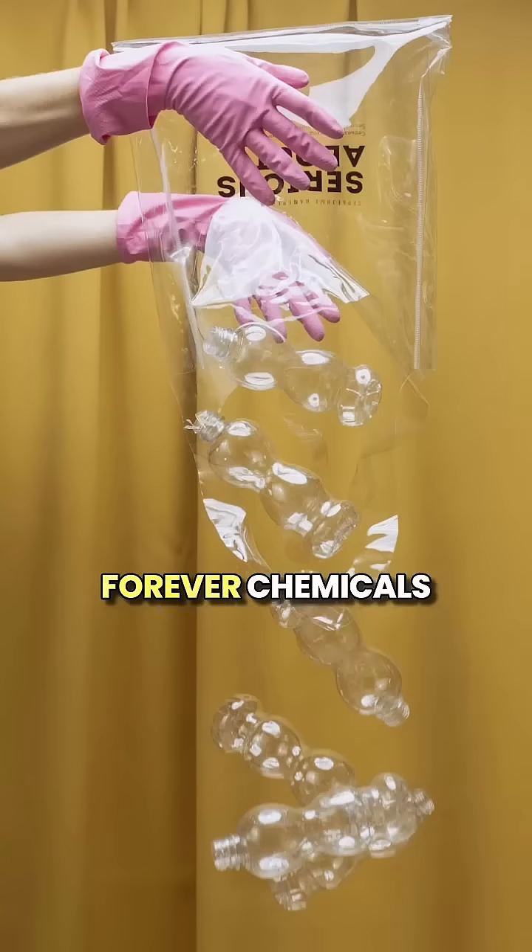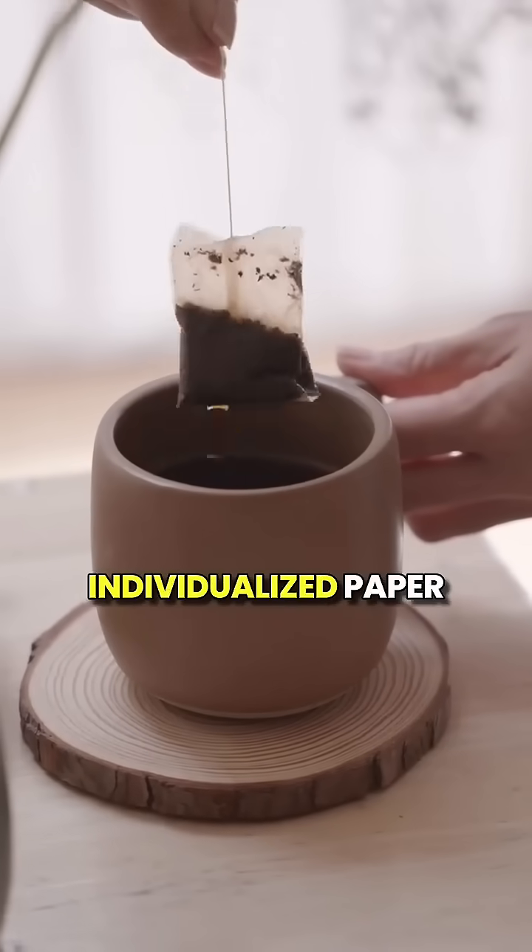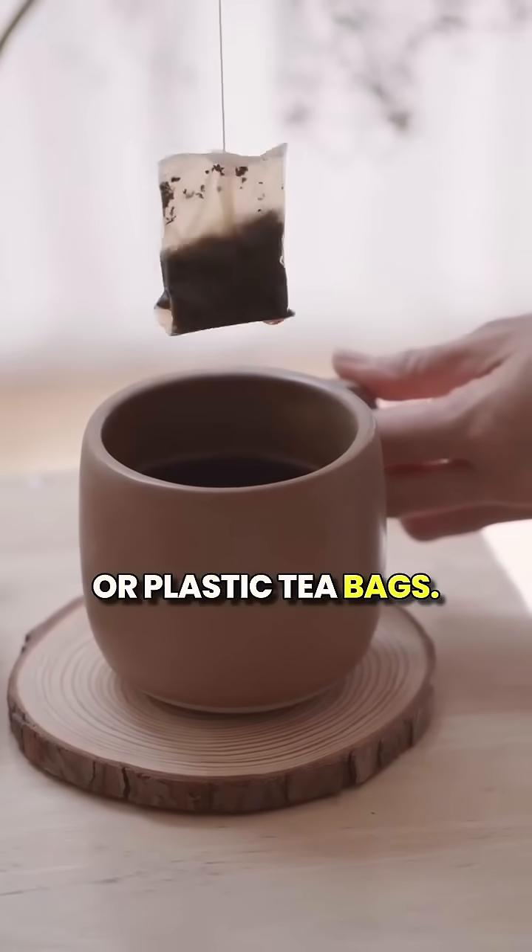PET stands for polyethylene terephthalate. That is one of those forever chemicals that you've been told to avoid. So what's the solution? It's fairly simple. You buy your tea direct from the tea maker, not in those individualized paper or plastic tea bags. My favorite is Tea Ivana. Buy it in good old-fashioned glass containers or stainless steel. You can even buy those little stainless steel tea preparation units for individual use — you can buy them easily online.